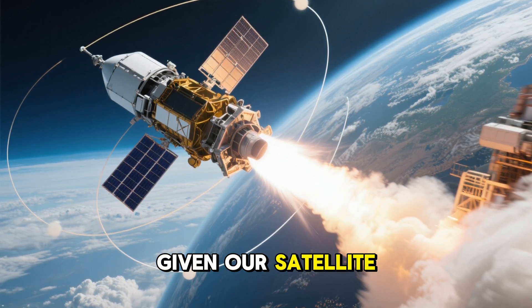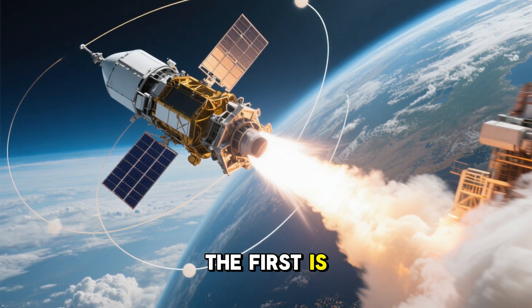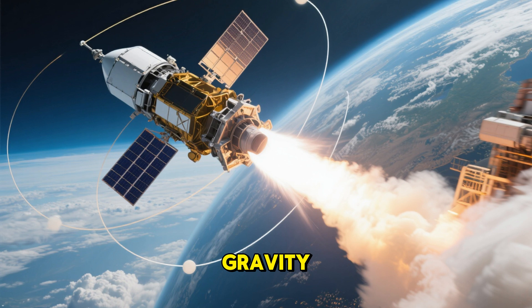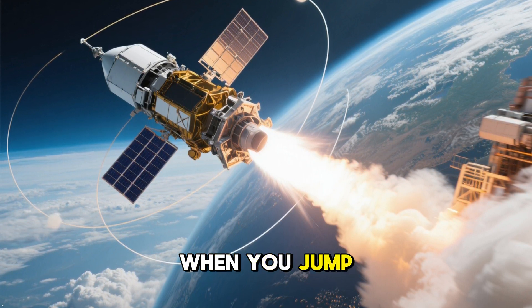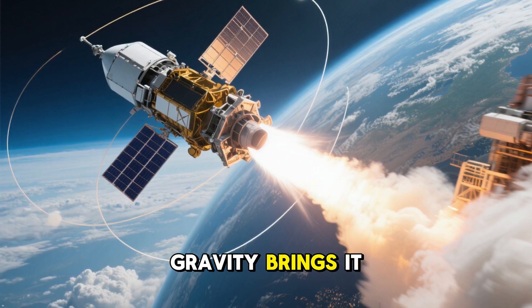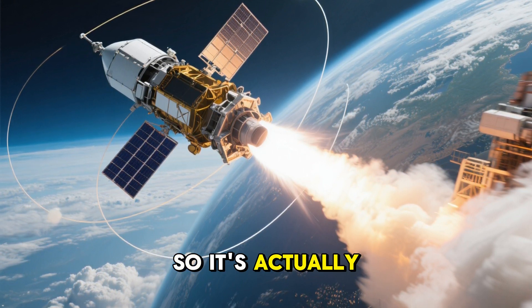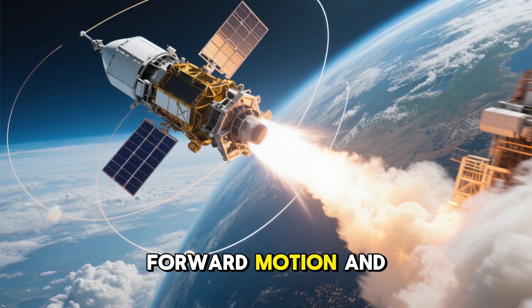Now that we've given our satellite the proper amount of force, two things are going to keep it in orbit. The first is its forward motion — as long as it continues to move forward, it won't fall to the Earth. The second is gravity. Yes, gravity, the same force that will pull anything to the Earth. When you jump up, gravity brings you back down. When a bird flies too high, gravity brings it back down. And when a satellite goes too far away from Earth, gravity brings it back in. So it's actually the combination of these two forces — forward motion and gravity — that keeps the satellite in orbit.